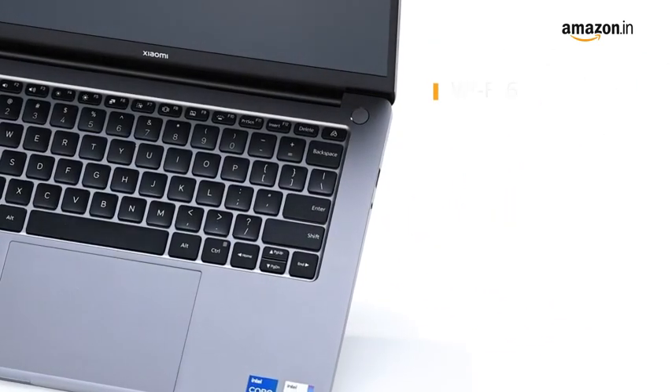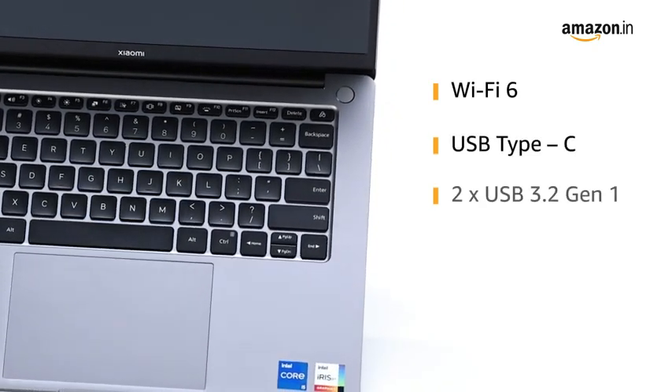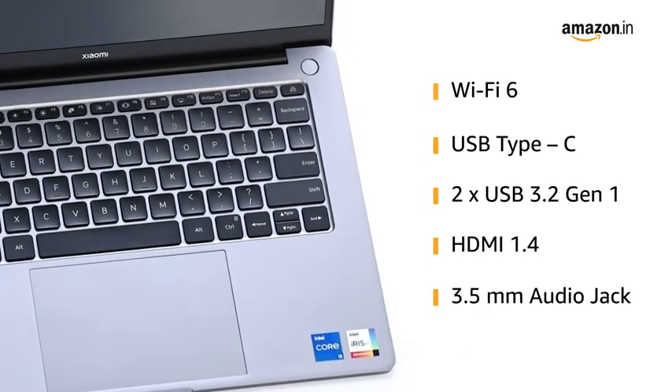Experience reliable connectivity with Wi-Fi 6, 2x USB Type-C, USB 3.2 Gen 1, HDMI 1.4, and a 3.5mm audio jack.